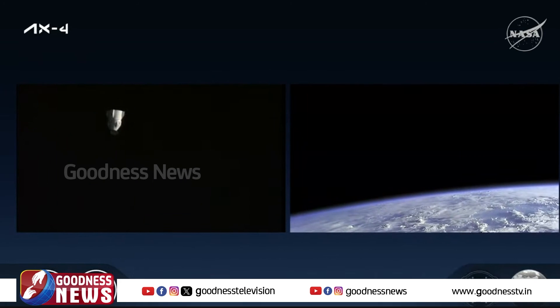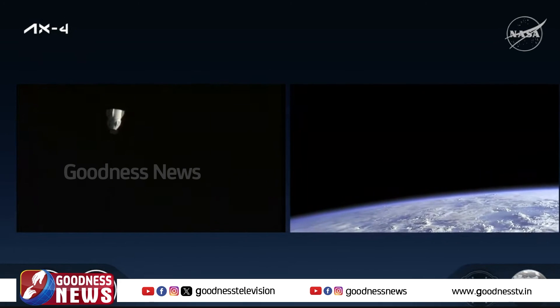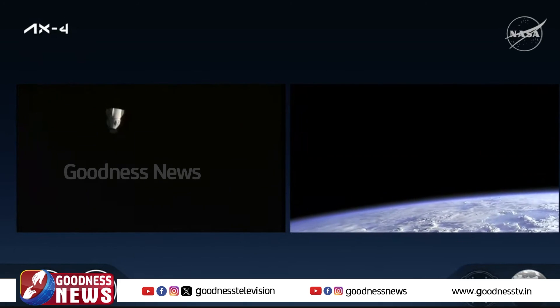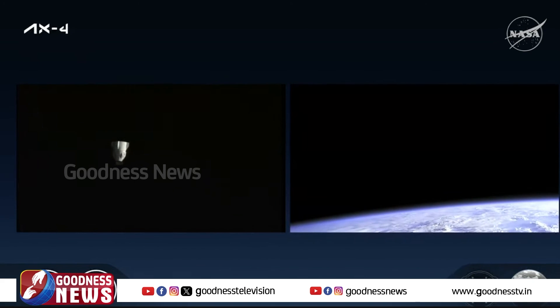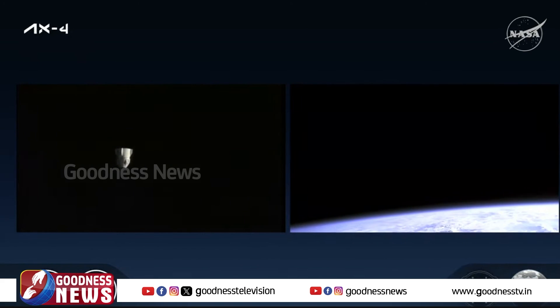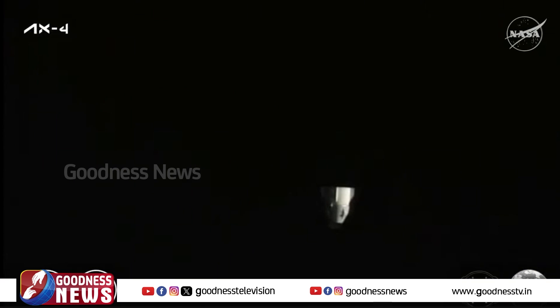Dragon is now about 195 meters away from the International Space Station and continuing to increase that distance. Teams on the ground will continue to monitor the weather ahead of splashdown tomorrow, Tuesday July 15th, at 5:31 a.m. Eastern, off the coast of California.